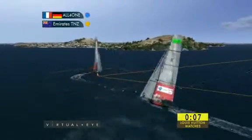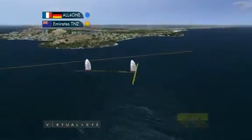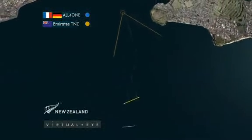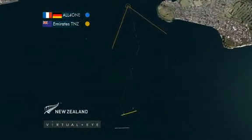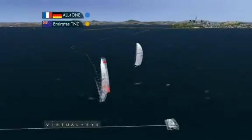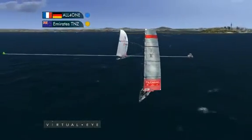At mark three, Emirates Team New Zealand still lead by 22 seconds. On the run to the finish, in a building breeze with the wind getting stronger, Emirates Team New Zealand laying right through to the finish — one little jibe and in. Emirates Team New Zealand go through to be the only unbeaten team. All for One keep it close, but not able to get there.